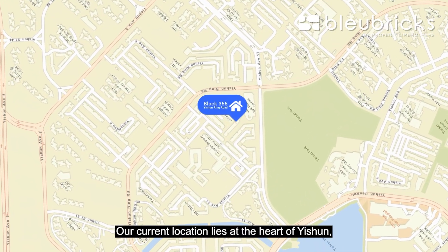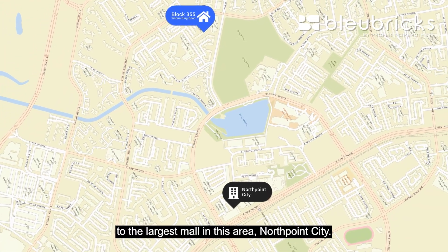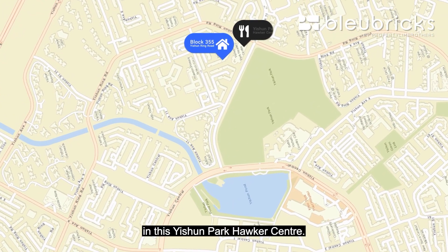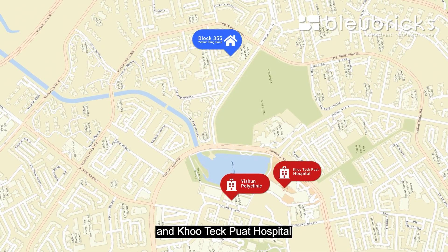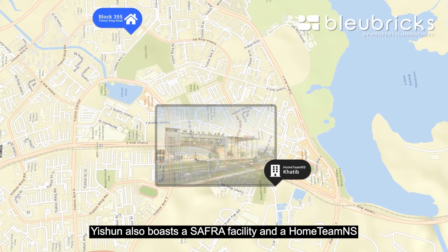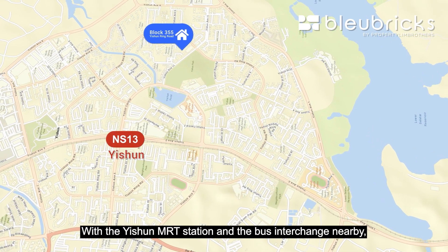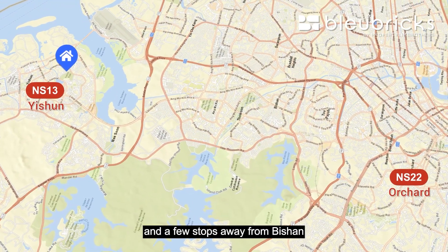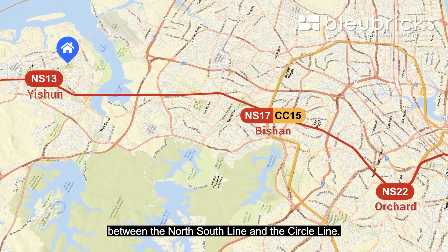Our current location lies at the heart of Yishun, providing excellent connectivity to the largest mall in this area, Northpoint. Right beside our block, you get to enjoy a wide array of food stores at the Yishun Park Hawker Center. We are also in close proximity to Yishun Polyclinic and Khoo Teck Puat Hospital, accompanied by Yishun Community Hospital. With the Yishun MRT station and bus interchange nearby, it's only a mere 20 minutes journey to Orchard Road and a few stops away from Bishan, allowing for easy access to interchange between the North-South Line and the Circle Line.